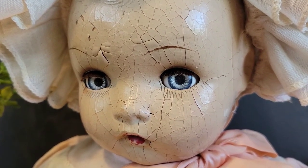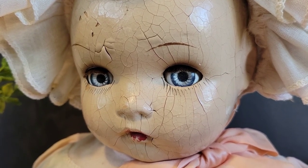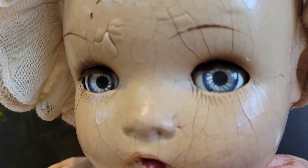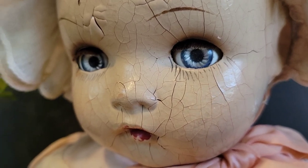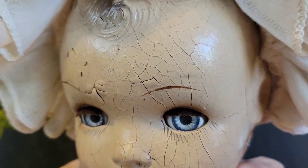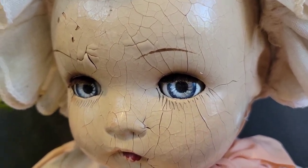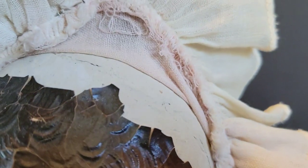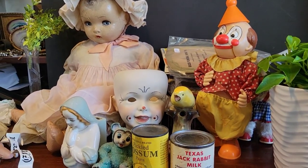Hi guys, I have a haul for you from White's flea market. The little gal I'm focusing on right now — look at those eyes, they glow. Look at her face — if she was a fine wine she'd be rated right up there, because she's got this magnificent crackling. Anyway, her and many other things I have to show you, so here we go!